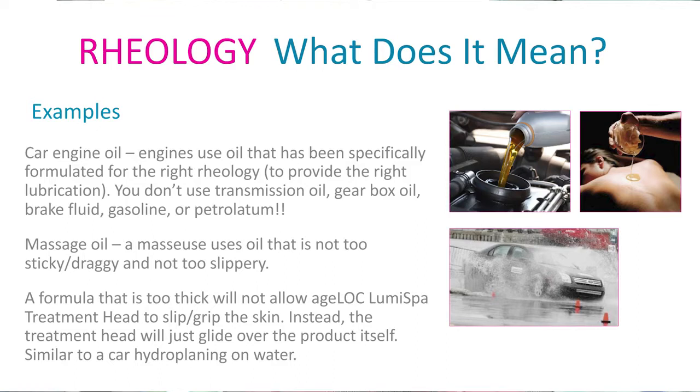Think also of massage oil. You utilize it and it has a specific slip and maybe even grip to make sure that you can easily massage someone's skin. But if it were too slippery, you wouldn't be able to get that grip and you wouldn't be able to move their skin at all. Conversely, if it had too much grip, then when you went to do your massage, you would just be pulling and tugging and it would be very uncomfortable on the skin.